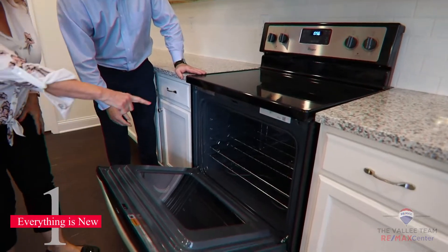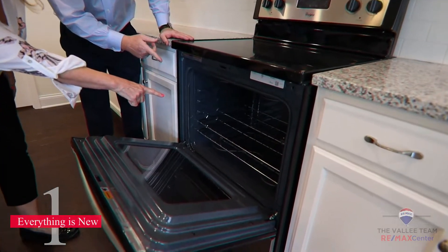What would number one be, Vicki? Well, the obvious thing, Chris — everything is new. All homes in Georgia come with a warranty, and the better the builder, the better the warranty. Most builders provide a 2-10 warranty, so you won't be stuck with any costly repairs in your first couple of years.